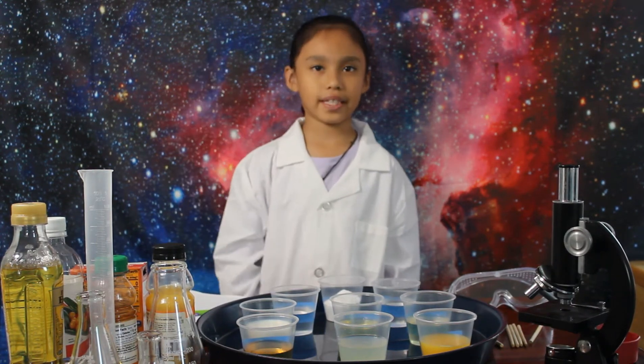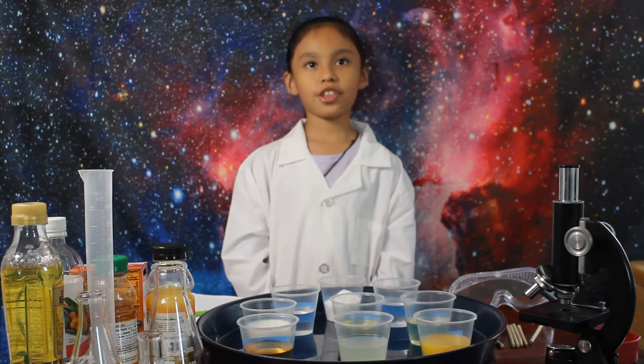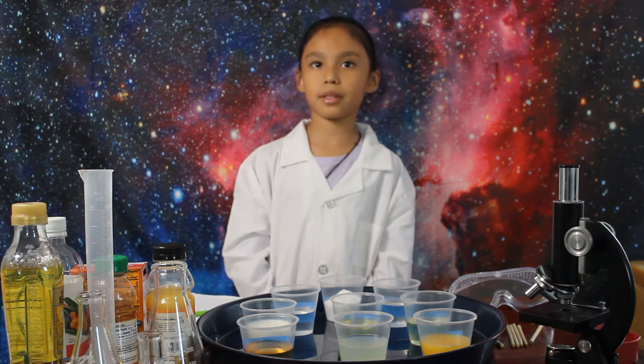Hi, my name is Elani A. Rodriguez. I'm seven years old. Today I'm going to do my fifth grade science experiment portfolio.